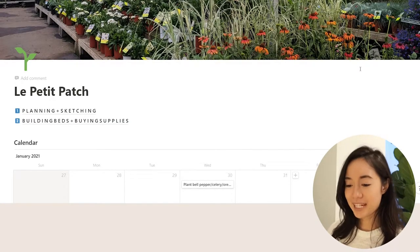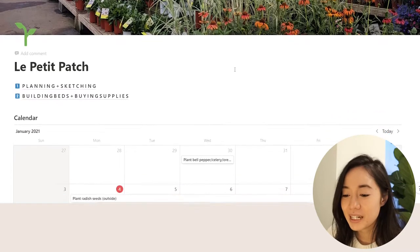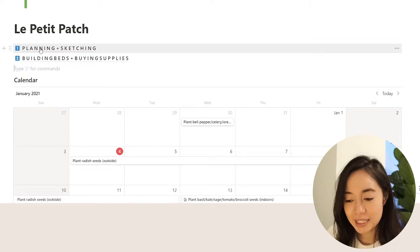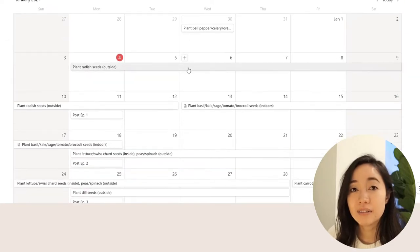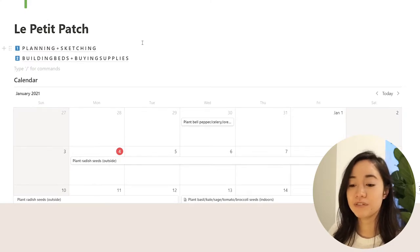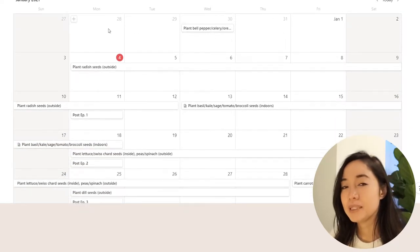So here is Le Petit Patch. I created sort of steps here — there will definitely be three, four, five, and onward — but step one is obviously planning. Step number two includes buying beds and buying supplies for those beds. Down here, we have a calendar of events. This is more chaotic than it needs to be, and at the same time it does not have enough information yet. The only thing I've done so far is plant bell pepper, celery, oregano, rosemary, and thyme seeds.